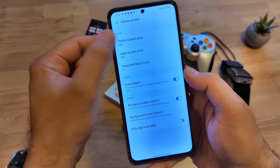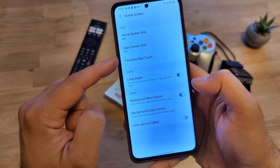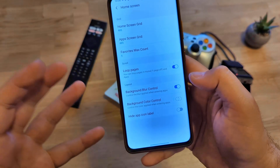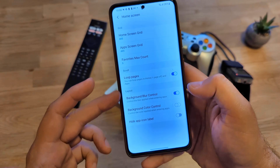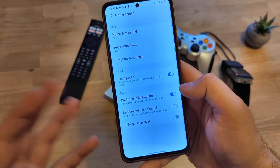You can modify the home screen grid, set up a custom grid, modify the apps grid, and also the favorite max count. You can also lock pages and apply some very nice visual tricks to the layout — like background blur control. And this option is not just an on/off toggle.